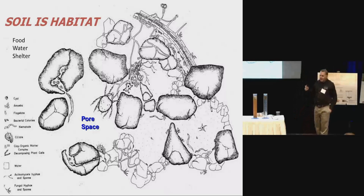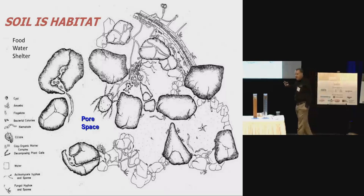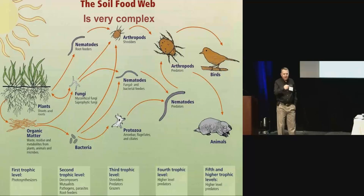If you want to build habitat for quail, what do you need to have? You need to provide three things: food, water, and a place to live. It's the same thing whether you're managing for quail, a rhinoceros, or a vesicular mycorrhizal fungi. You provide those three things and they will come. You're building habitat. So all you farmers are not tillers of the land anymore — you're managing your subsurface habitat.